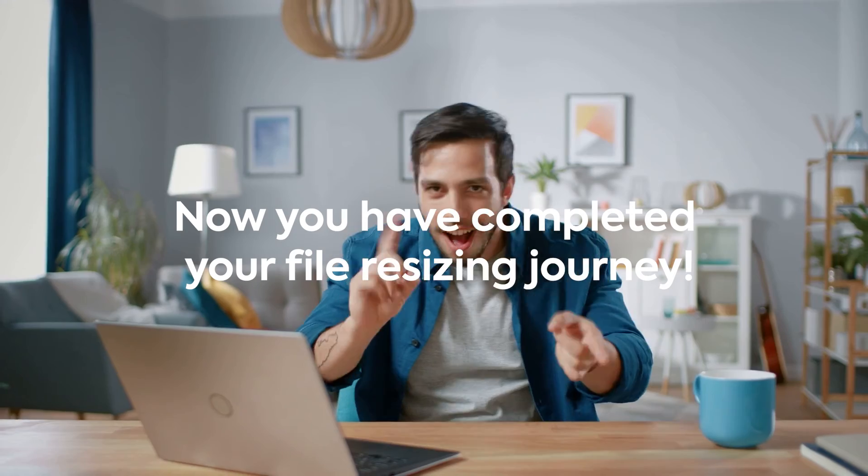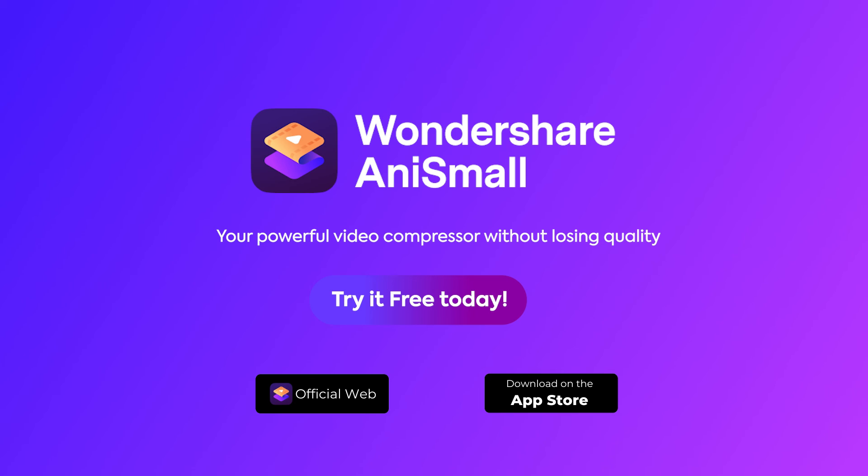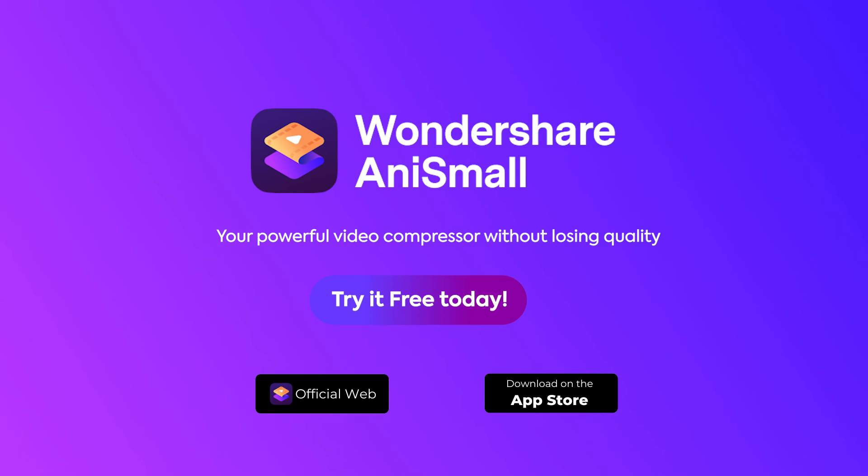Now you have completed your file resizing journey. AniSmall — your powerful video compressor without losing quality. Available on the official web and app store right now. Try it for free today.